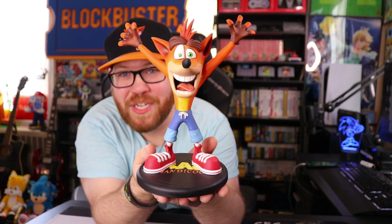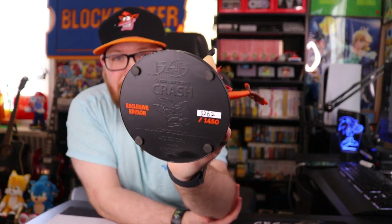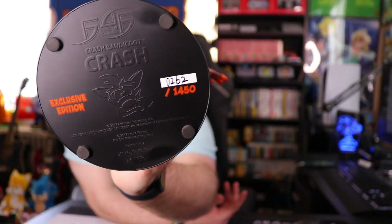Let's start off by showing the first figure that got me into collecting — the PVC Crash Insane Trilogy Crash Exclusive Edition. What makes this figure so exclusive? What's the difference between this one and the regular one you can get in stores? There's not much of a difference to be quite honest. The only real difference is it says Exclusive Edition on the bottom and then it has a number next to it.